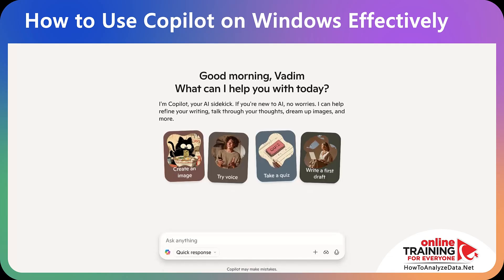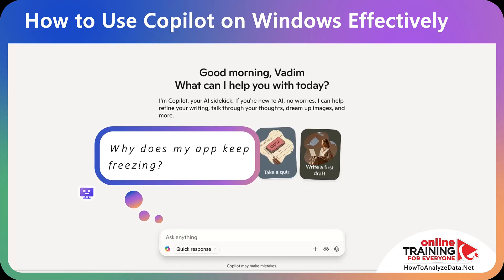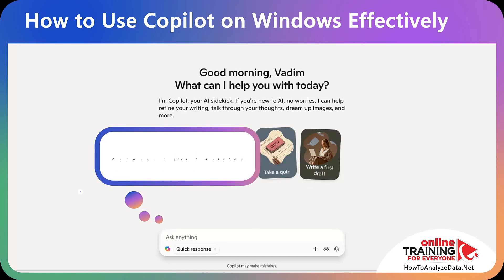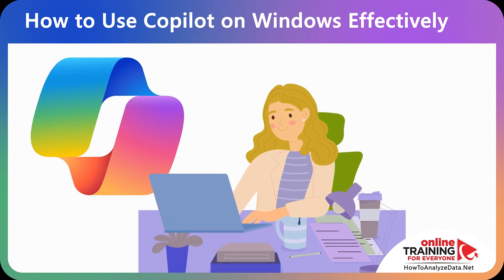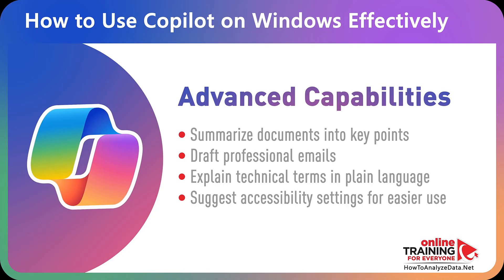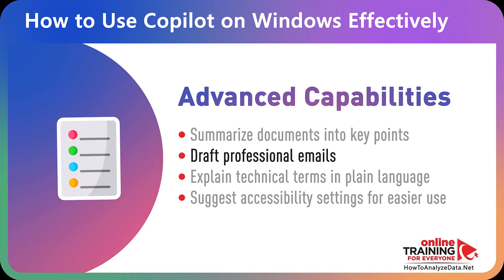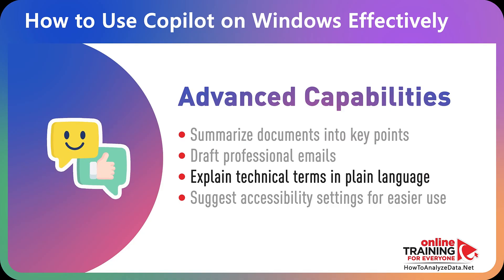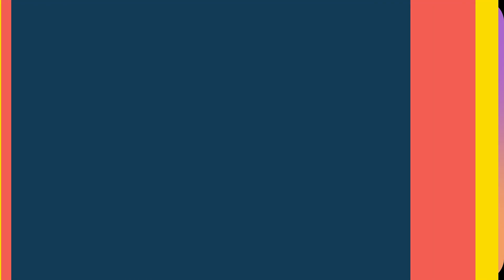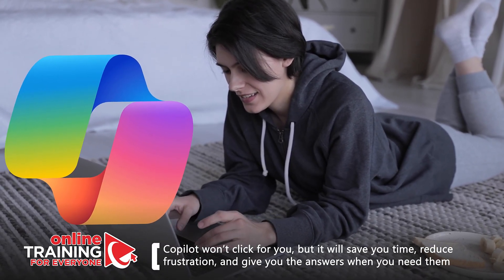Here are other common problems Copilot can help with: sound or microphone problems, running out of storage, battery draining too fast, apps freezing or crashing, security worries, multiple monitors not aligned correctly, or accidentally deleted files. Beyond fixing problems, Copilot can also boost productivity by summarizing documents into key points, drafting professional emails, explaining technical terms in plain language, or suggesting accessibility settings. Copilot won't click for you, but it will save you time and reduce frustration.